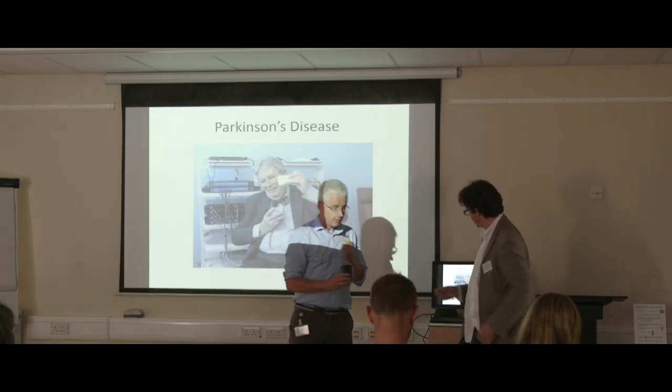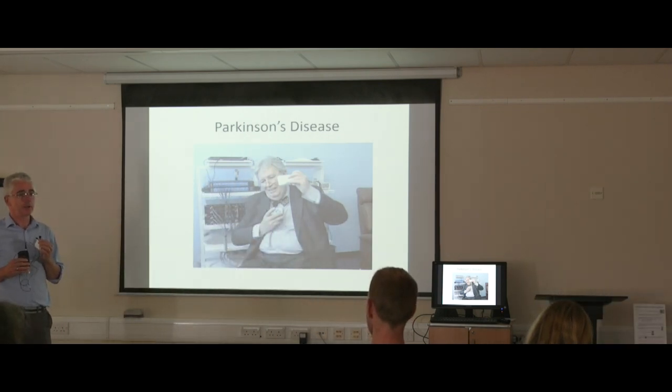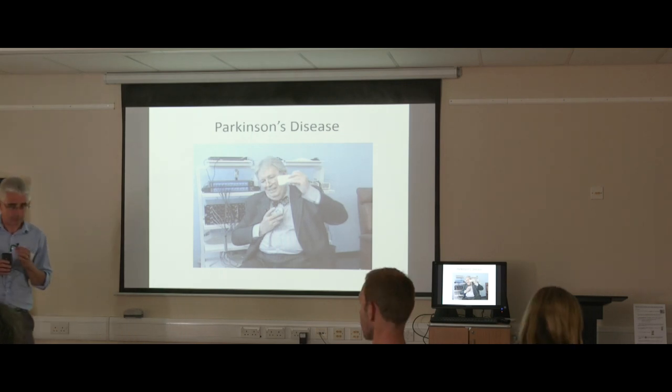Thank you very much, John. That concludes our first presentation. We'll take a quick break now to wander across and have a look at our animal unit — so if you'd like to gather your things together, we'll move across there.